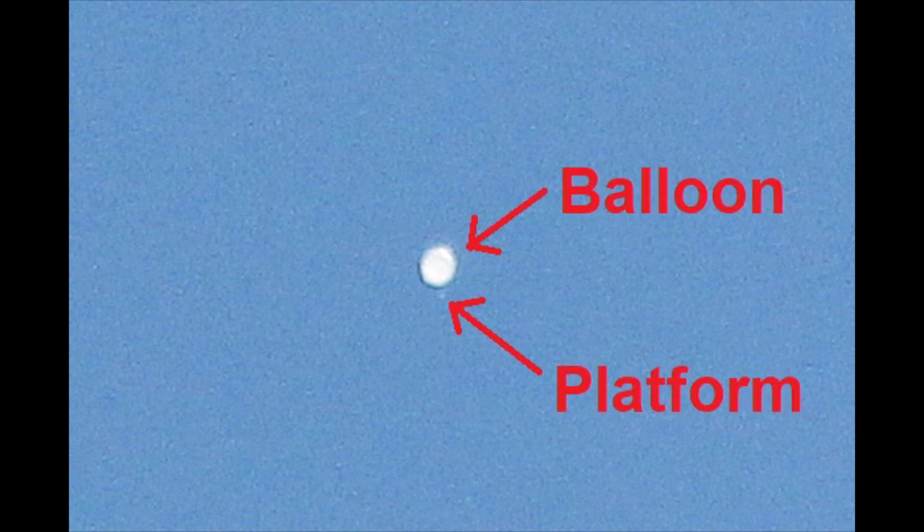I think it's gone. Yep. I caught it. The platform is just visible as a speck below the balloon. Zoomed in a little. I think it's gone. Now, in slow motion. You can see the shattered remains of the balloon drifting apart.